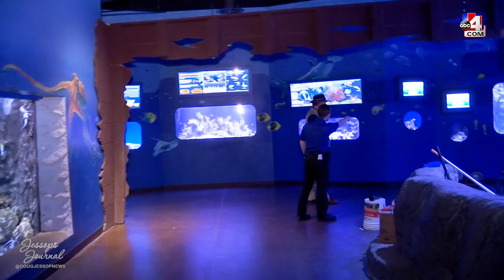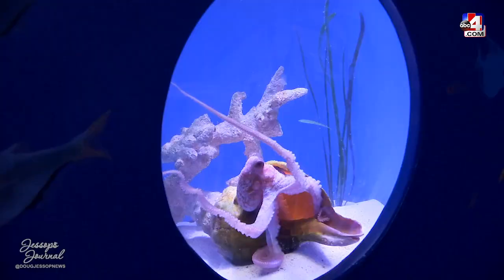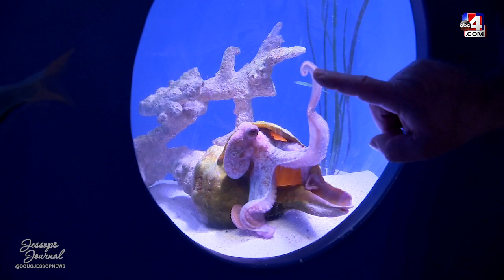Our pygmy octopus is out taking a look at us as well — you're not the only one who's curious today. Octopus are some of my favorite animals. They're curious, they see something new and want to investigate it. They're playful, just fun animals to look at and study. And they can change color.